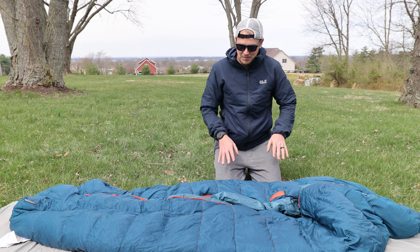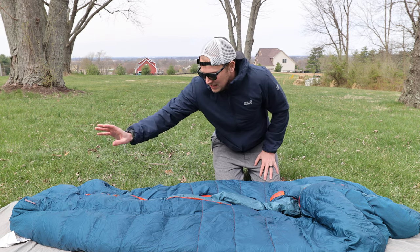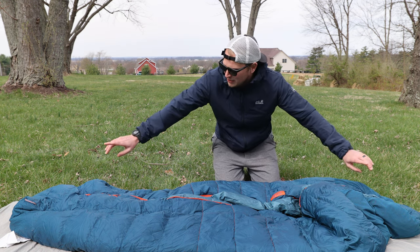Another thing they do with this bag, which I think is really ingenious, is they put different amounts of down in the bag based on where you are in it. For instance, the foot box and the head are more insulated than the middle part, so they get really strategic and efficient with where they put the down. They also put a little bit of synthetic down in the head and the toe. It's also worth mentioning that Big Agnes is a good company — they have good customer service and a high build quality, and the sleeping bag quality is up to par with Big Agnes, which I would even say is cottage vendor tier quality.